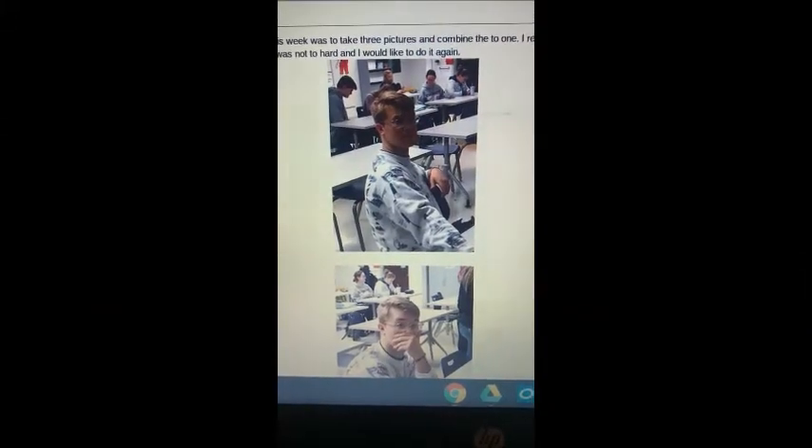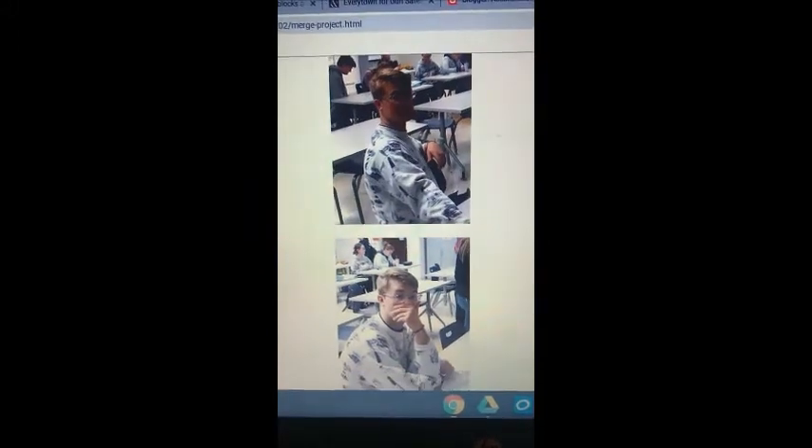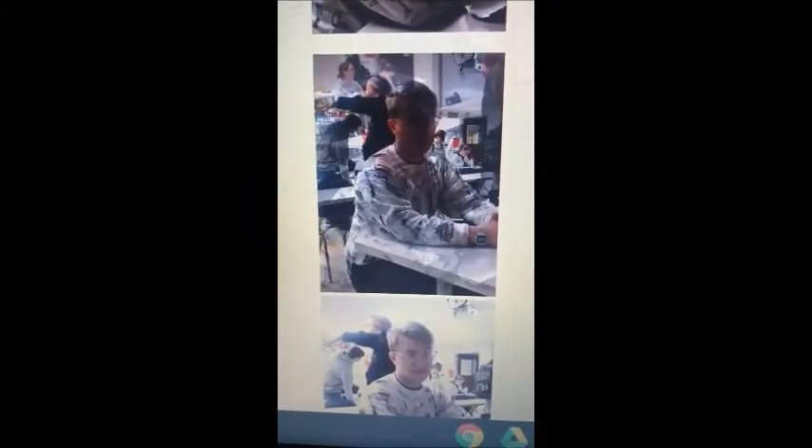I used these three pictures of Ethan for my project — one because I haven't used them before in Photoshop, and two because I thought it'd be nice. Here's the final image. What I did was I took all three of these pictures and just merged them all together to make one picture.